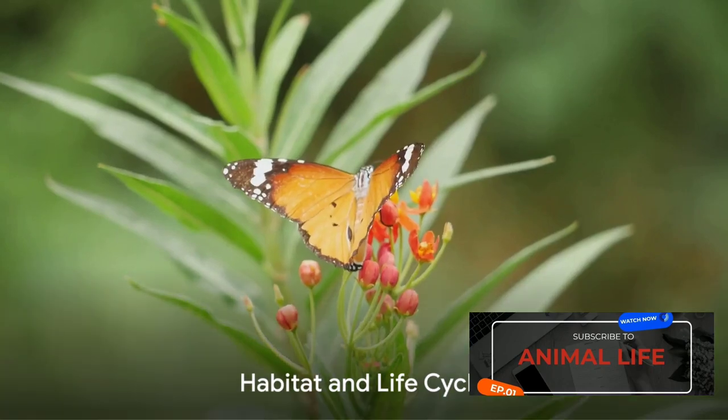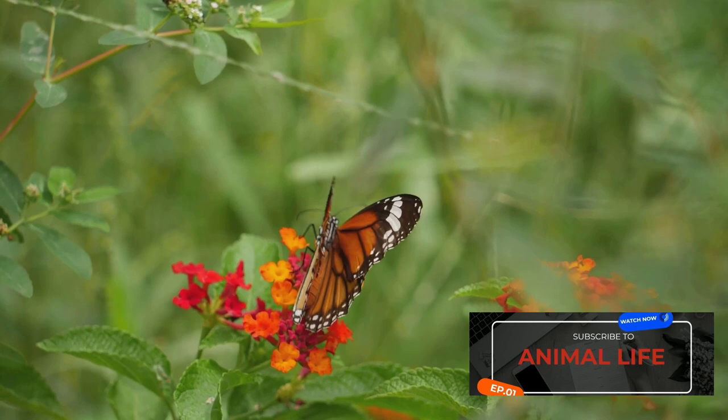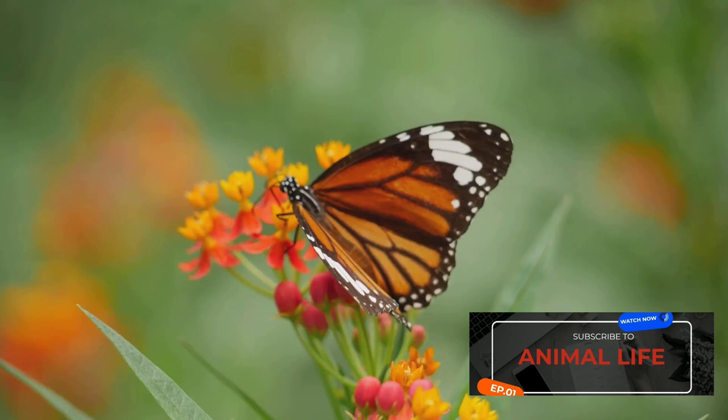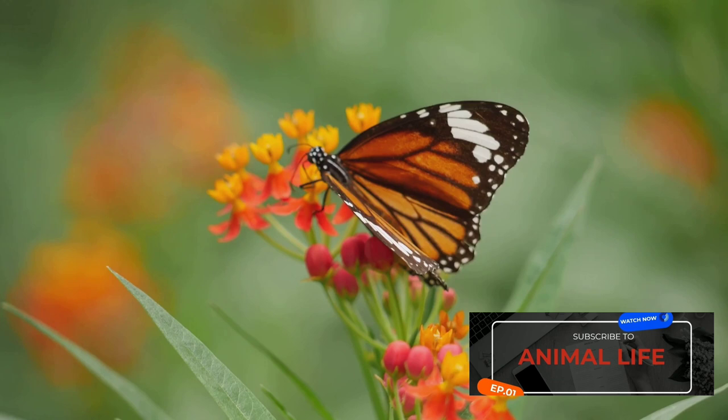Have you ever wondered about the fascinating journey of a butterfly or a moth? Today, we dive into the world of the monarch butterfly, a vibrant creature with an intriguing life cycle. The monarch butterfly, scientifically known as Danaus plexippus, is a fascinating member of the class Insecta, specifically the order Lepidoptera. This captivating creature is native to North and Central America, where it thrives in open fields and meadows, decorating the landscape with its striking orange and black wings.